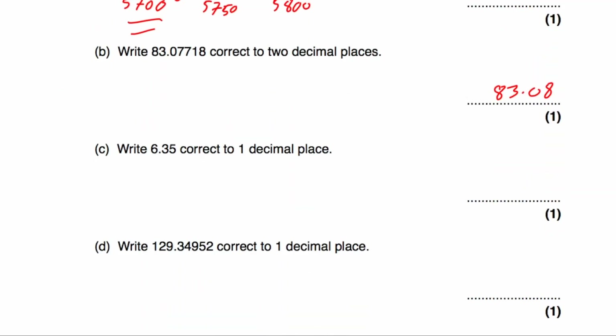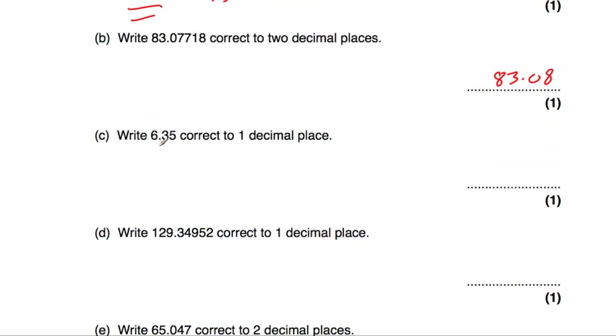Part C says to round 6.35 to one decimal place. We look at the second decimal place — it's a 5, so we round up. The answer would be 6.4.